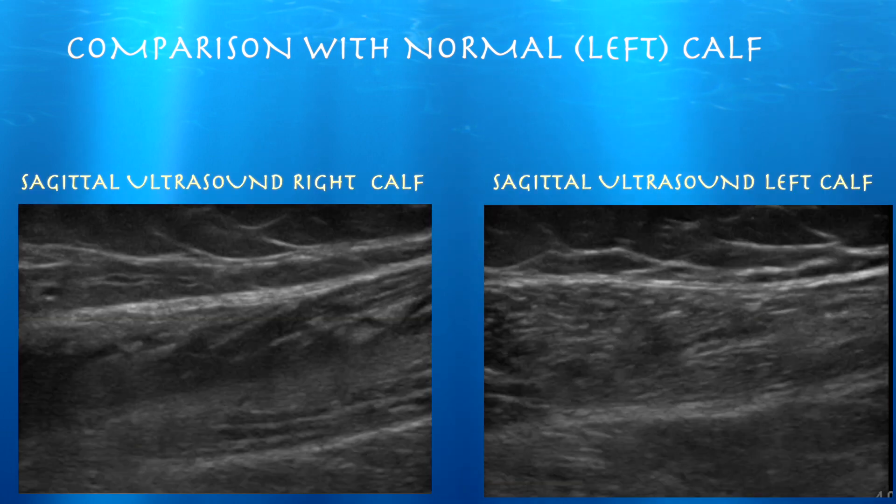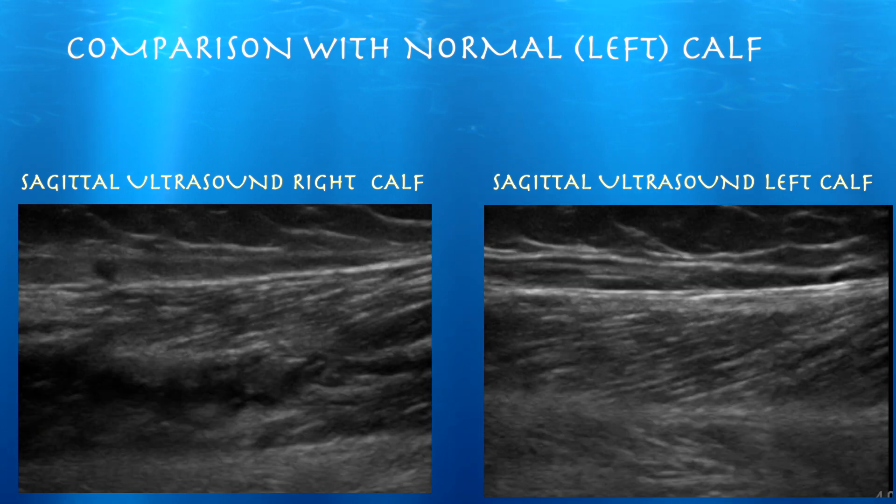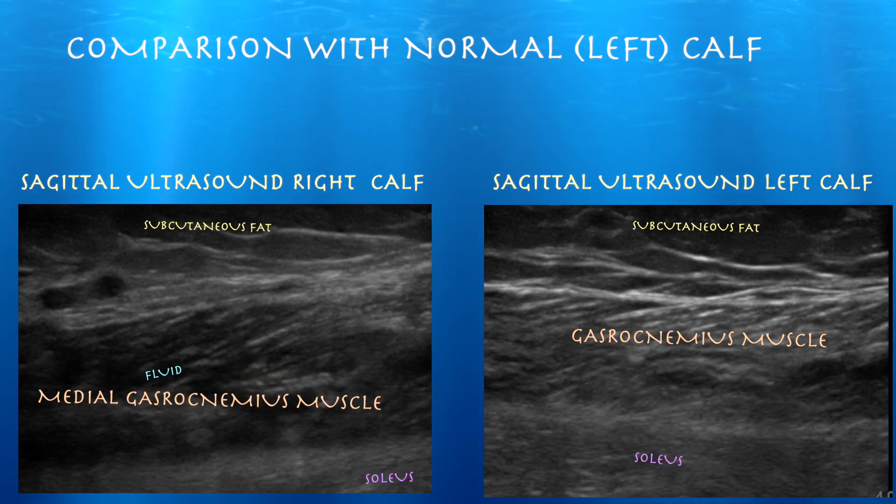Here again is our sagittal view, and we can again see some fluid extravasation within the medial gastrocnemius muscle.